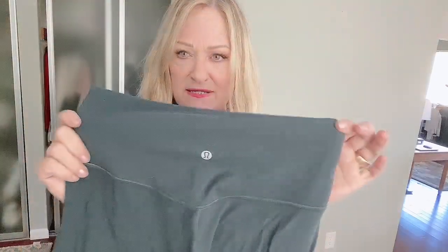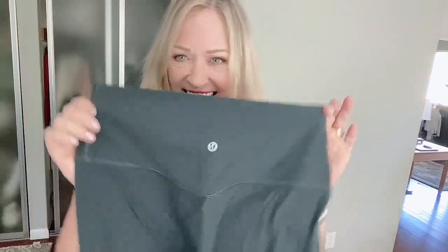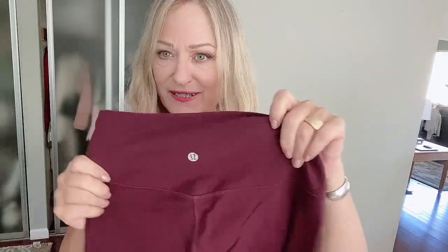Two pairs of Lululemon — I think these are the Align pants, yoga pants. They're in my size, in this kind of dusty gray teal color and this wine red.